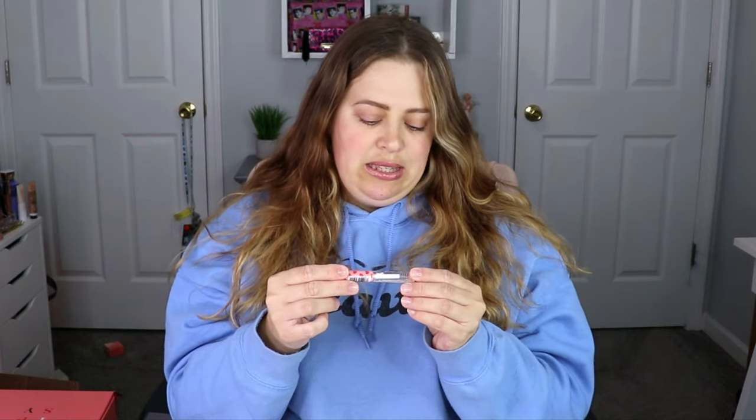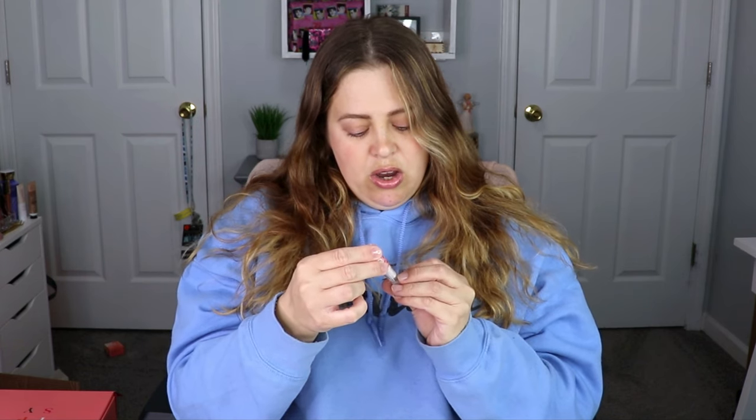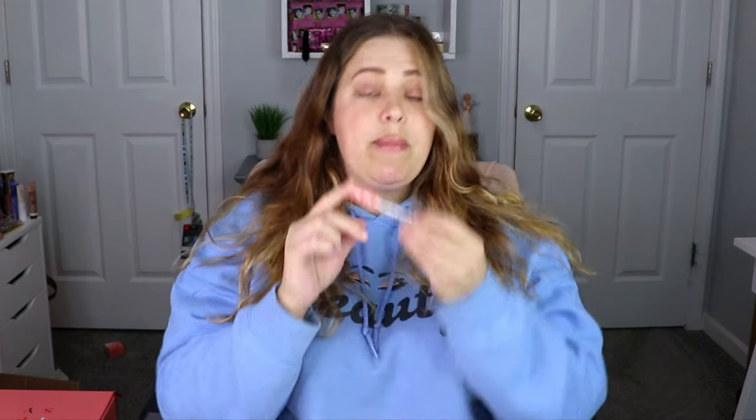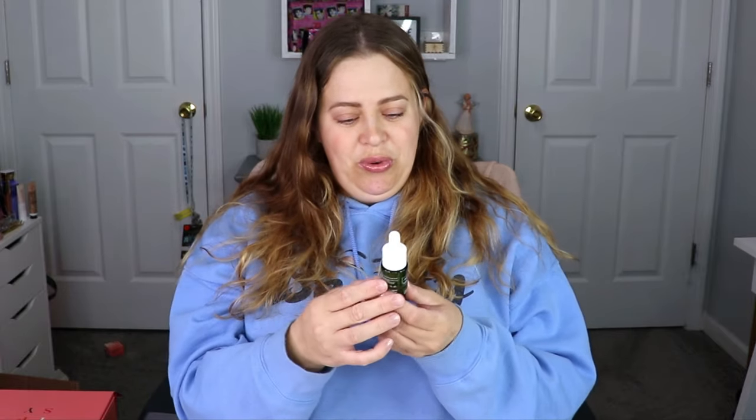The next item is from The Beauty Crop — this is the Brow Friends Forever castor oil and vitamin E grow and groom brow gel. We're going to have to test this out and make sure it does not leave any brow flakes, because I remember testing a brow gel once that left little white flakes in my brows and that was not cute.